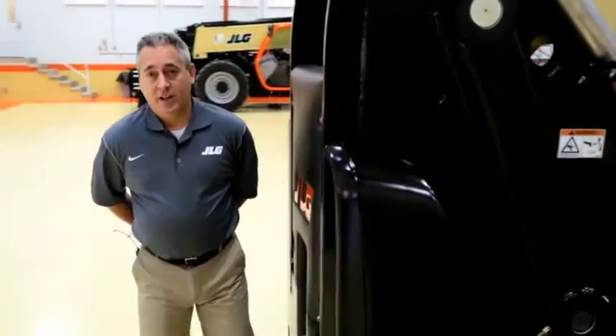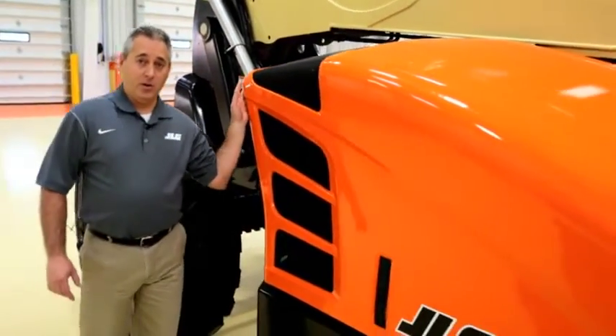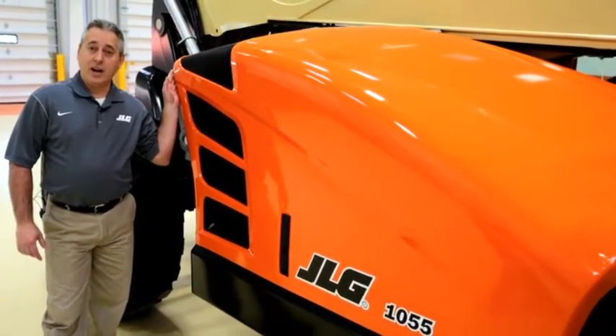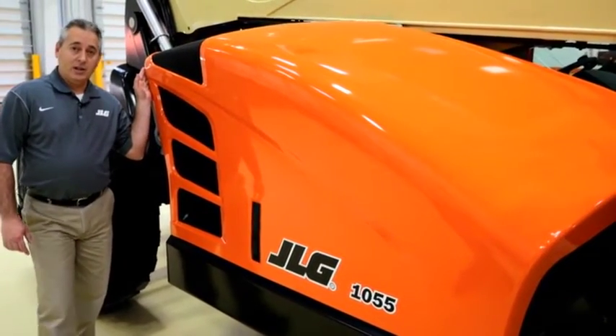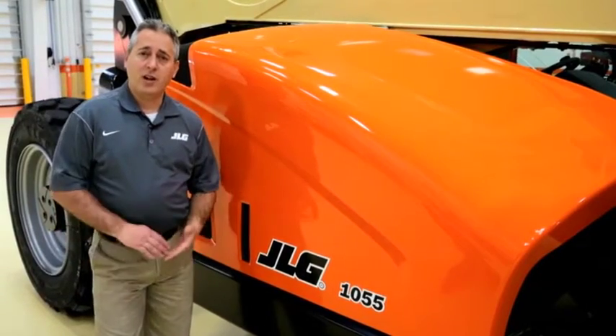On the other side of the machine, JLG's DuraTuff hoods are made from DCPD, a stout yet flexible polymer that won't ding like steel and is not as brittle as ABS. It is also more heat resistant than ABS, so fleet owners will spend less time repairing or replacing hoods damaged on the job.